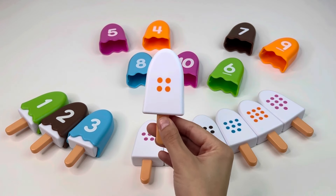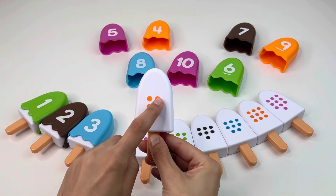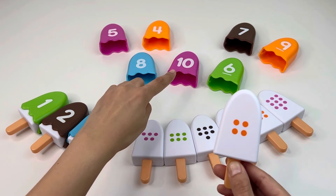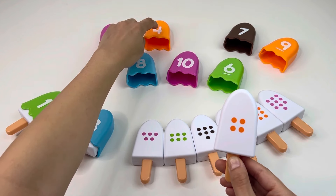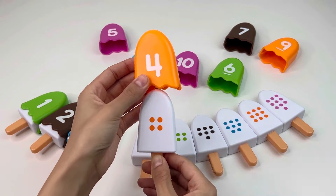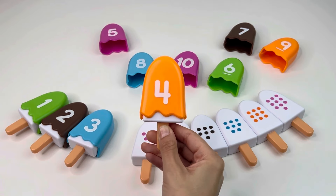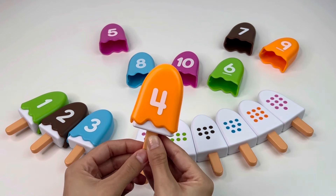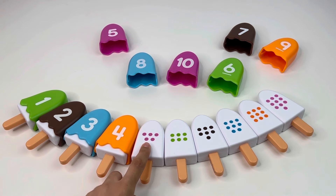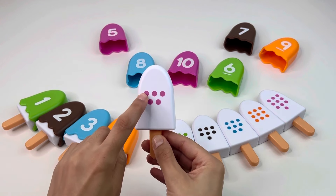Next we have this ice cream and it has four dots — one, two, three, four. Do you see number four? It's right there — number four! Awesome, let's put it back.